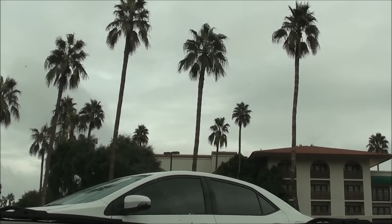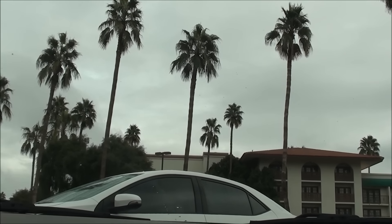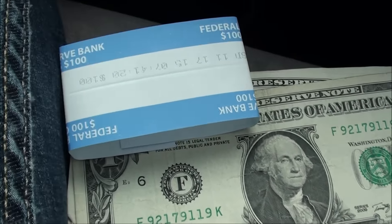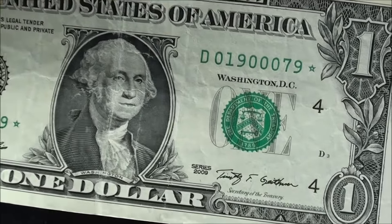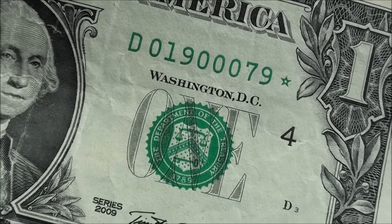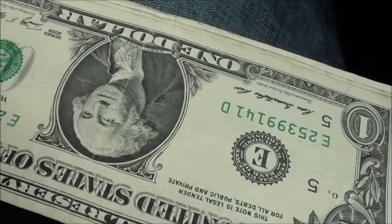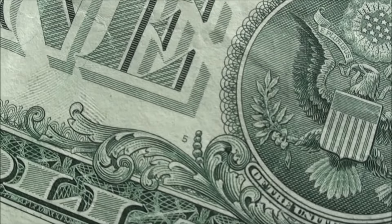Alright guys, it's a rainy day here in Phoenix, Arizona. Got a few minutes, so I searched some one dollar bills out of a bank strap, and wouldn't you know it — we found a star note. Pretty cool looking one too. It's a series 2009, serial number 01900079, green star. There's the reverse number five on the back plate. Pretty cool.